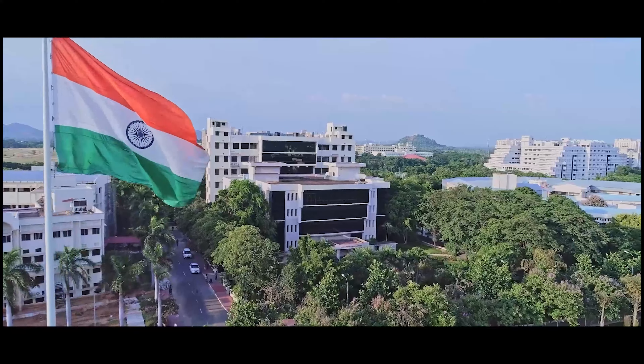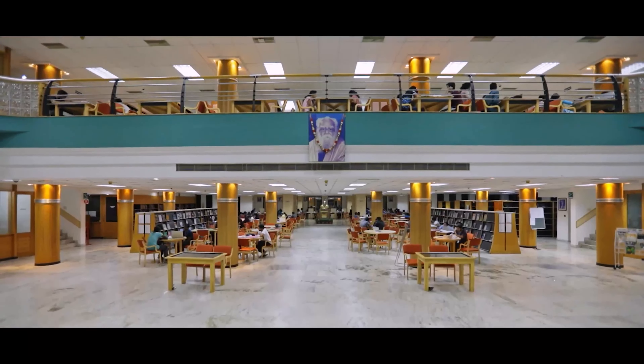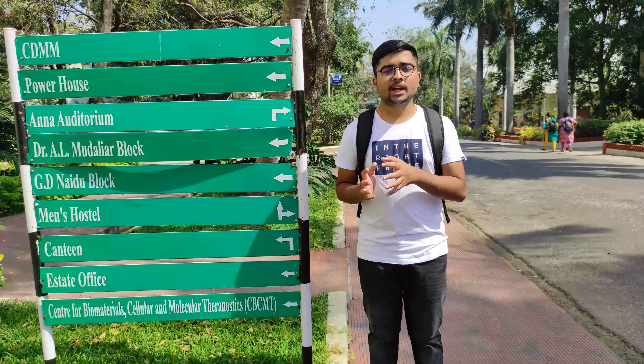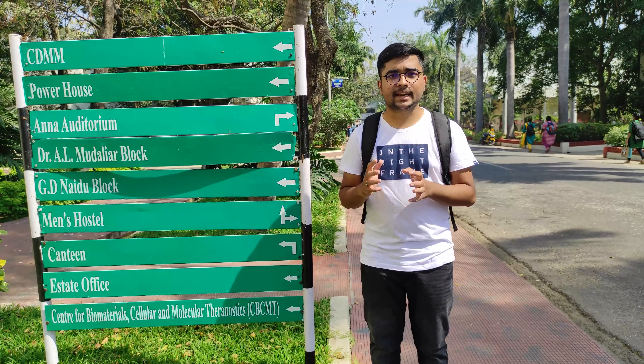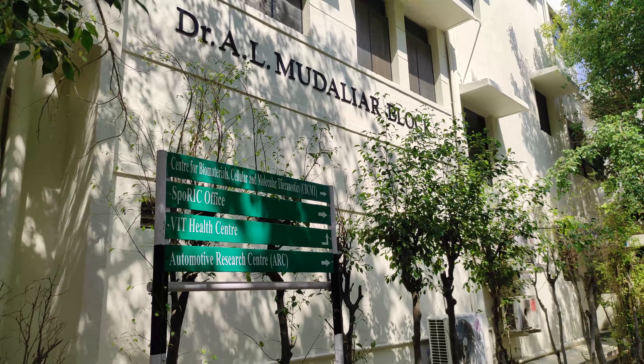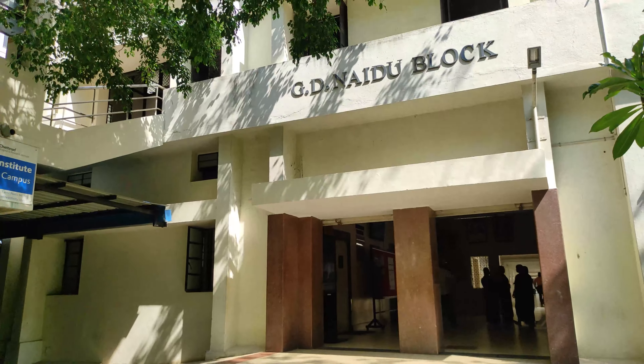On the left side of the main block, you will find the Central Library. It is well equipped with books. And moving on to the right side of VIT, you can find CDMM, ALM and GDN block. These are the academic blocks in which most of the laboratories are there.